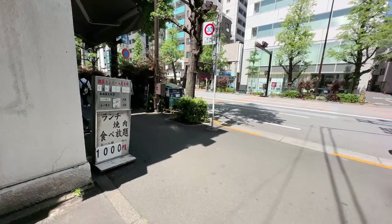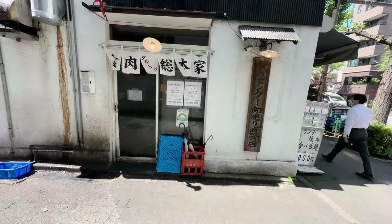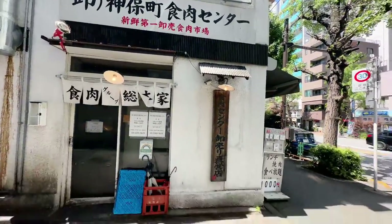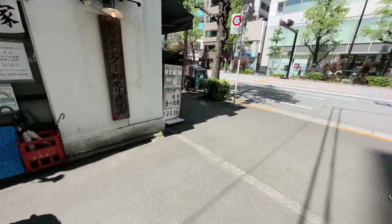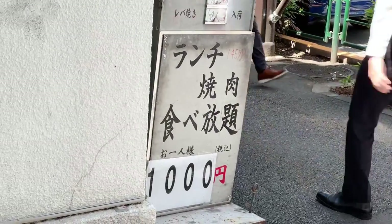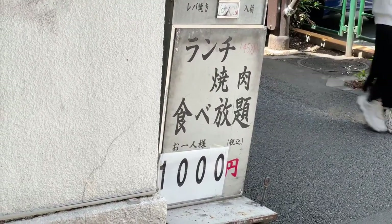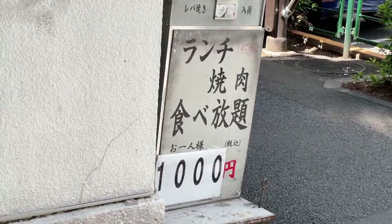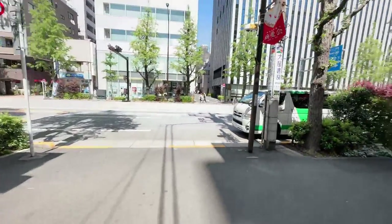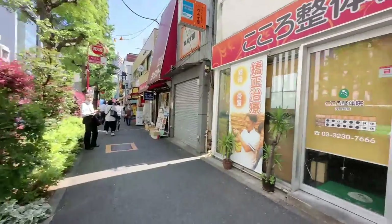Lunch is 45 minutes of all-you-can-eat for 1,000 yen — are you seeing this? This is the cheapest yakiniku I've ever seen in my entire life. One person, all-you-can-eat yakiniku for 1,000 yen — and I think it used to be cheaper. This shop has been on TV before. They're looking for staff too. I don't know how good the meat is, but the price is dynamite. I'm dumbfounded. How do they make money in this day and age with inflation?